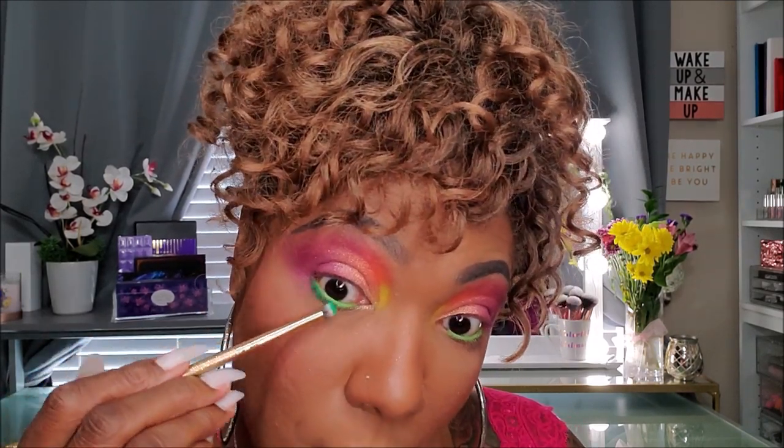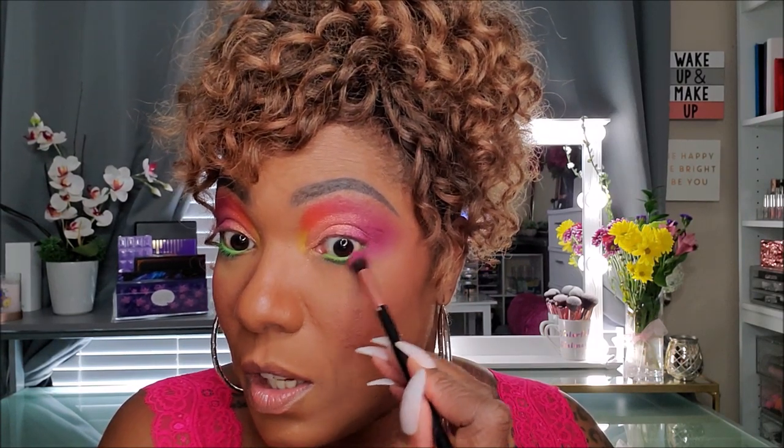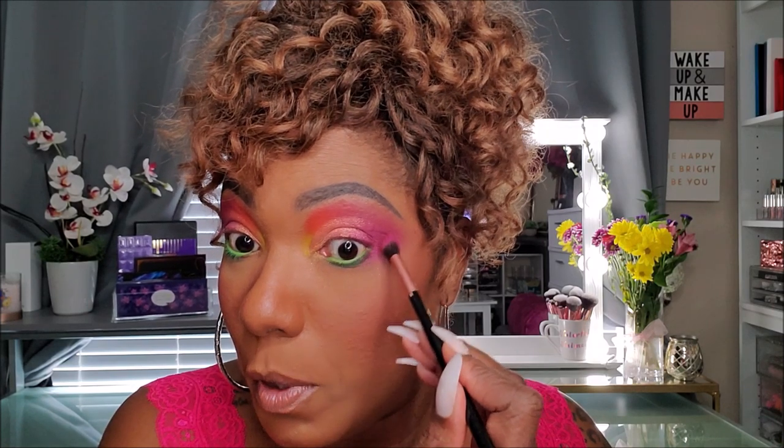On the outer portion of my lower lash line, I'm going to go into B2, which is this darker green. I'm going to use a very small fluffy brush and smoke that out just a little bit. Pigmentation is nice — a little powdery in the pan, but it shows up well. Watermelon vibes! Now I'm going back into that dark purple just a little bit to connect the upper and lower lash lines better.